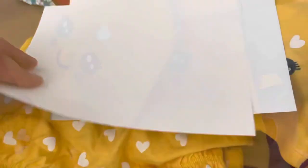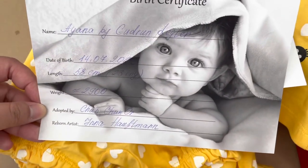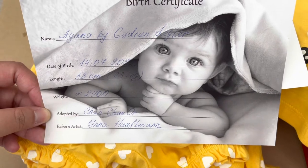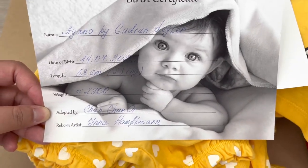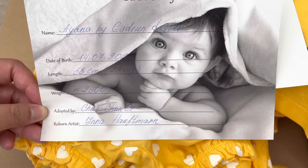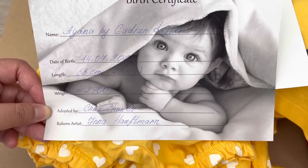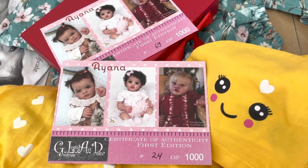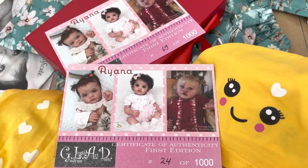I think these two pairs of shoes go along with the onesie, and there are also some hair accessories. The sculpt is Ayanna and she was born on July 14th. The artist's name is Ayanna Hoffman. Here we have the certificate of authenticity for the babies — they are authentic as always.